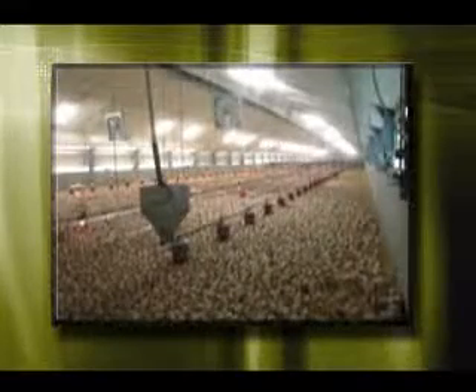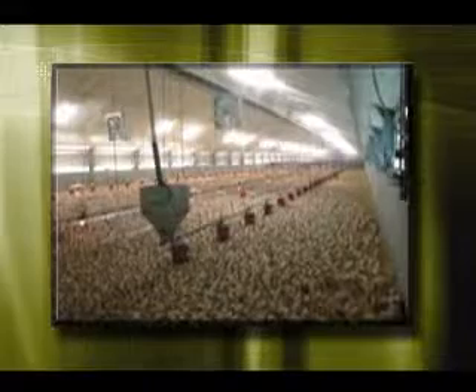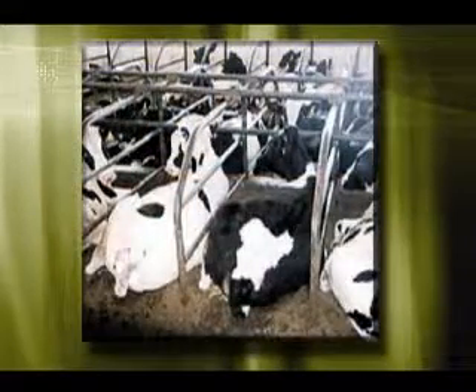When animal housing was characterized by only a few animals housed in a barn, ventilation was not a concern — normal air infiltration sufficed. However, soon after World War II, as animal agriculture became more sophisticated and animal housing density increased, planned ventilation became a concern.